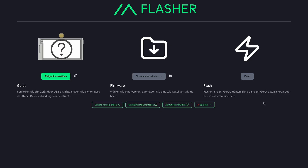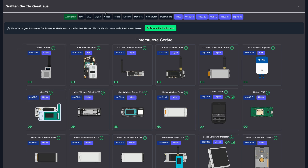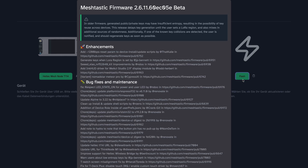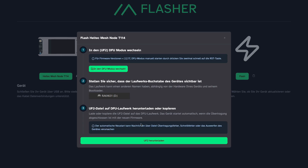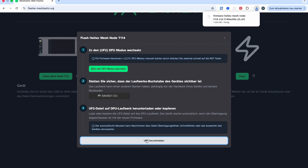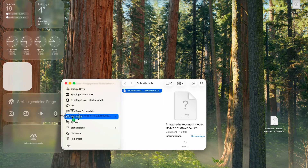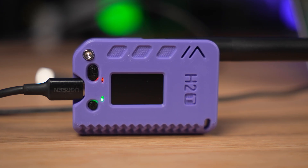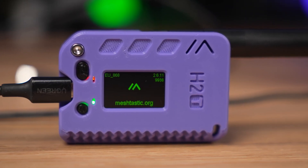To bring our communicator to life, we need to flash the Meshtastic firmware — and it's much easier than it sounds. Open the official Meshtastic Web Flasher in a Chromium-based browser, connect the device via USB-C, and double-press the reset button to enter flash mode. Choose your board in the browser and download the correct firmware from the flasher page. Then just drag and drop it onto the mounted drive and wait for the transfer to complete. The device will reboot and show the welcome screen — that's the moment our communicator officially comes alive. It's a surprisingly polished experience for an open-source project; you can go from bare hardware to a fully working communicator in just a few minutes.